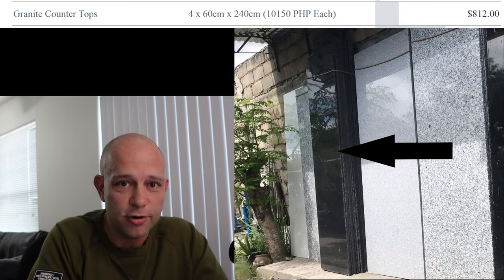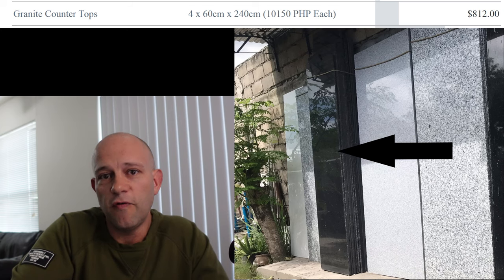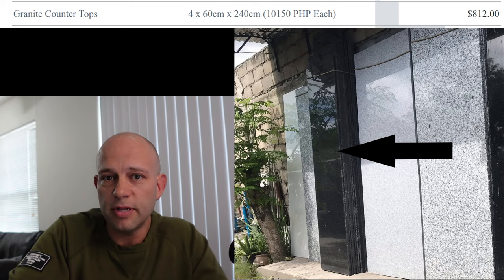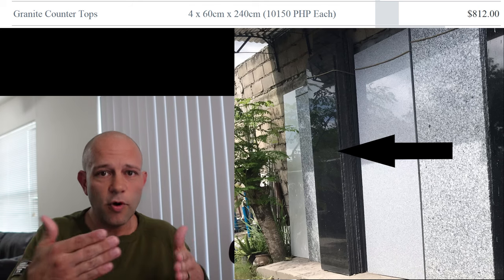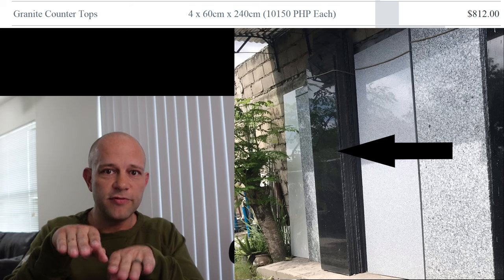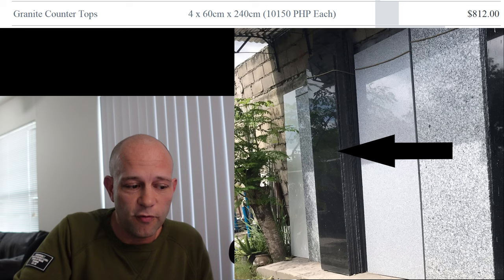The granite countertops — we bought four of those, and they are 60 by 240 centimeters, which is approximately two feet by 7.8 feet. We have an L-shaped kitchen, so one and one there, and then a breakfast bar where we'll stagger two more. So we have all four already paid for.